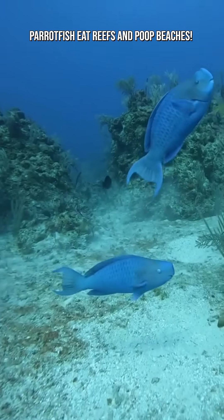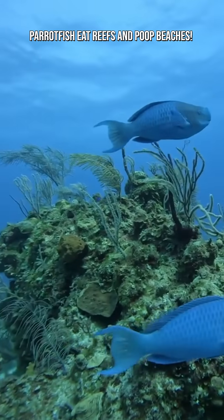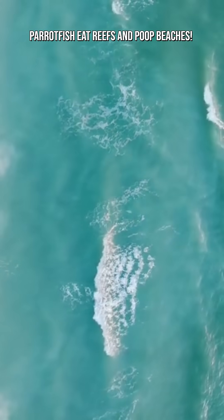Next time you walk barefoot on a tropical beach, remember — you may be standing on millions of tiny grains of parrotfish poop, one of the most important recycling jobs in the ocean.